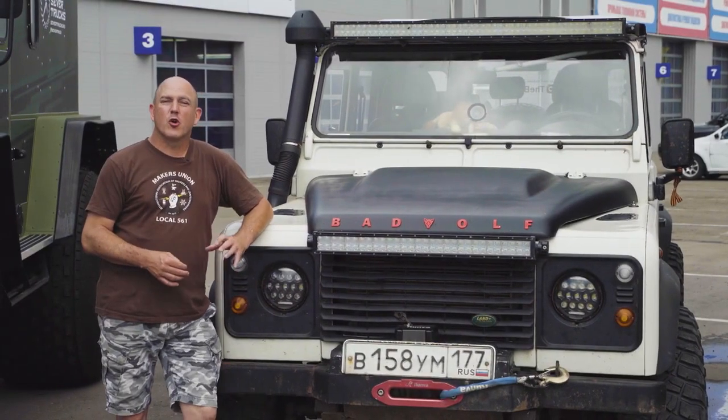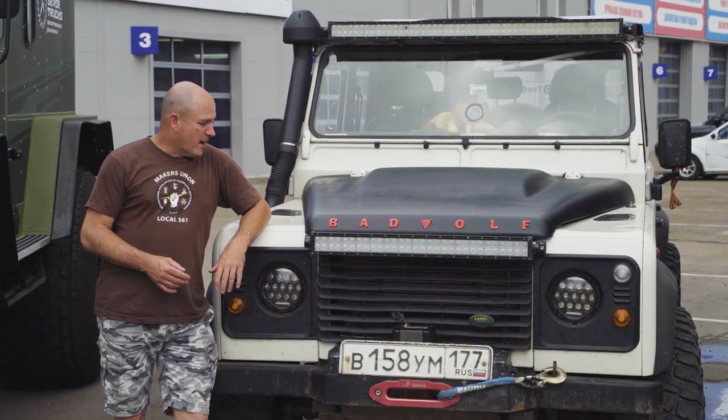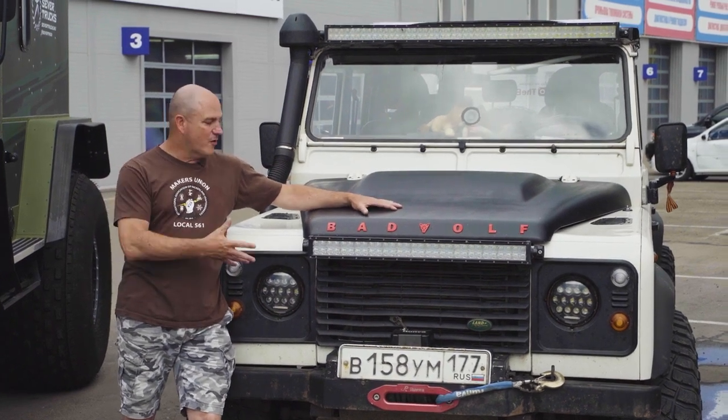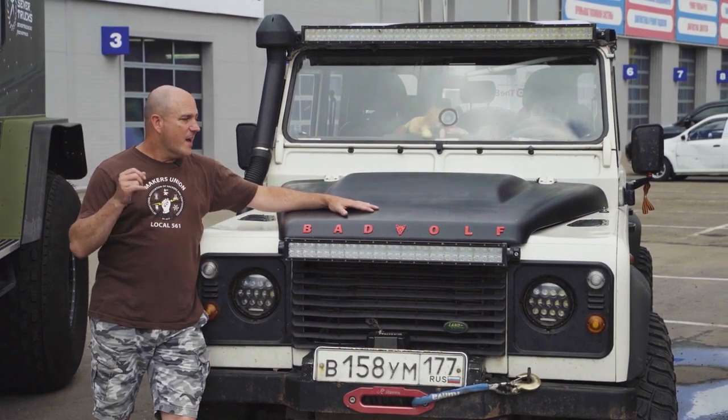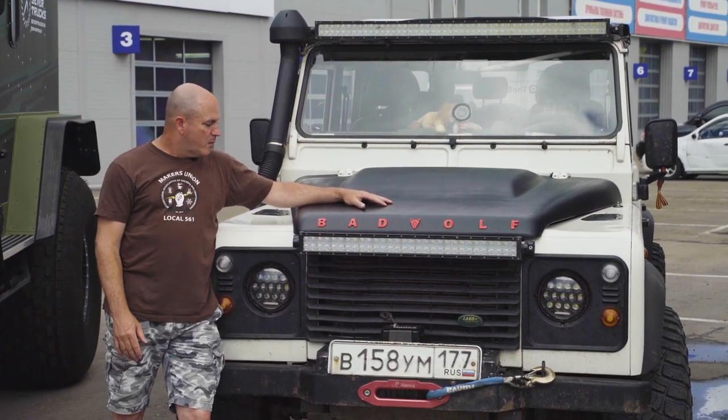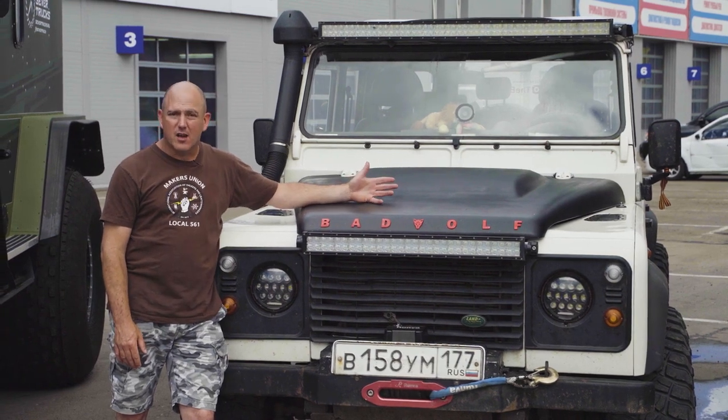Hi guys, John Mark Dugan. I'm in Irkutsk. You guys know that I love my Defender. Everybody that watches me knows that I love my Defender and I take it almost anywhere — not everywhere, but almost anywhere, because there are some places it can't go.